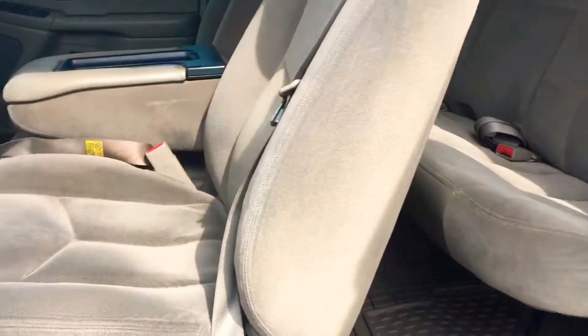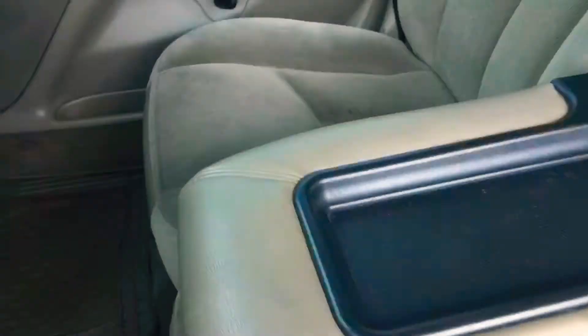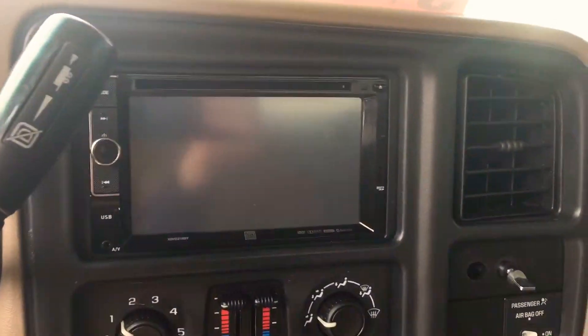The cloth is in great shape. It doesn't look like there are any stains in it besides from the usual wear. The headliner is not stained or anything, so there are no leaks. It does have an aftermarket radio system in it.